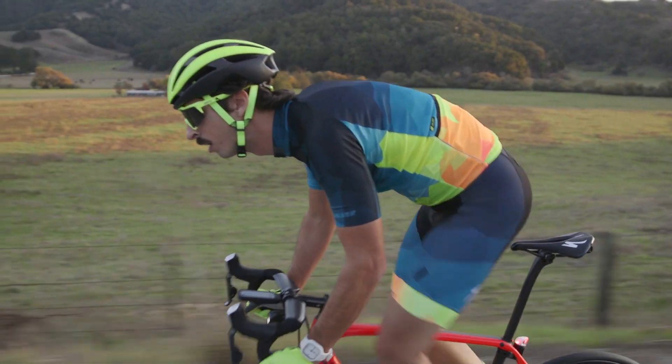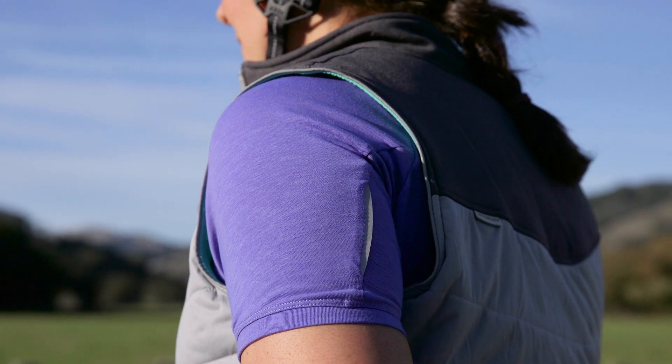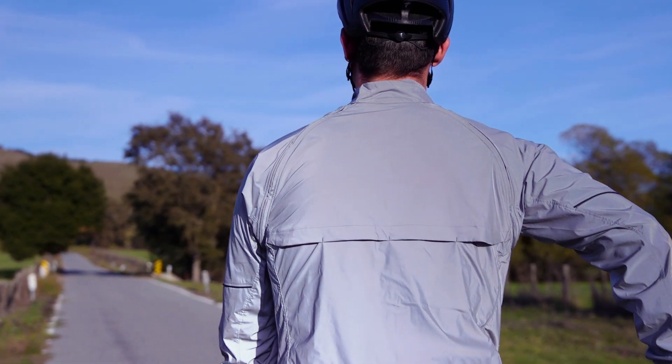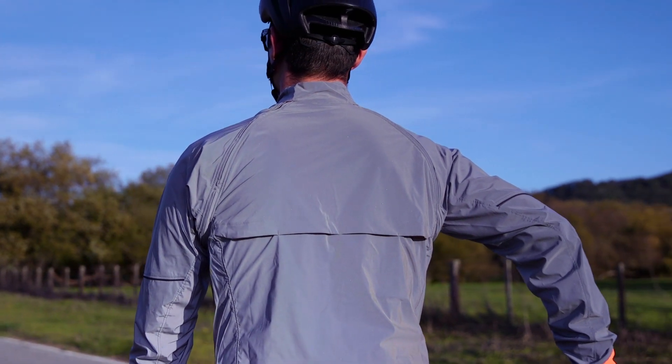Bright colors and bold patterns can make a fashion statement, but they also make a statement to others around you. Each of our apparel collections incorporates colors and reflectivity with the goal of increasing your visibility day and night. From a technical standpoint, the Deflect Reflect Hybrid Jacket is one of the most advanced garments we make.